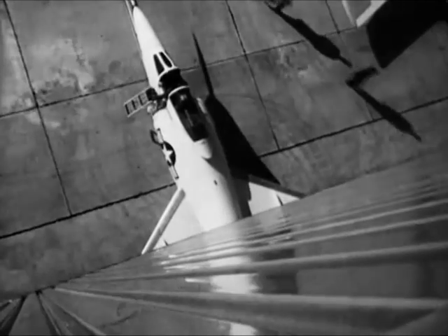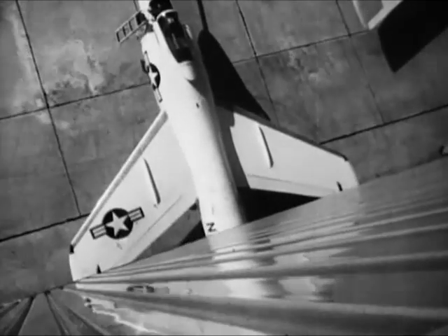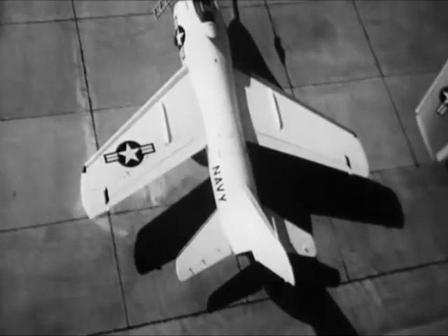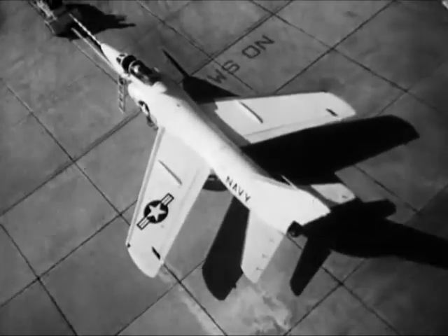Here, rolling out of its hangar, comes the Navy's Grumman Tiger, the first plane constructed with a new design called the Area Rule. The revolutionary concept, built around the pinched waist, enables jets to fly farther and faster.